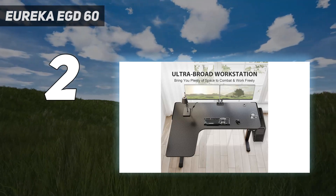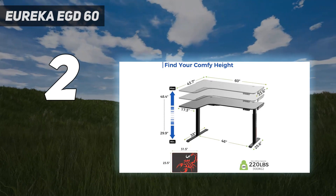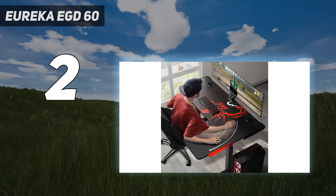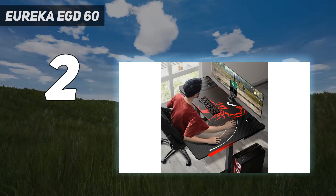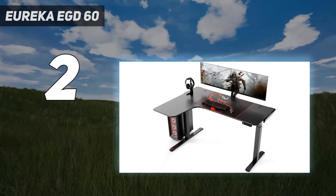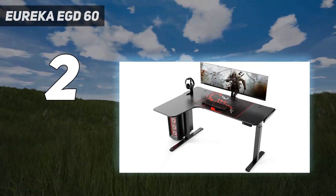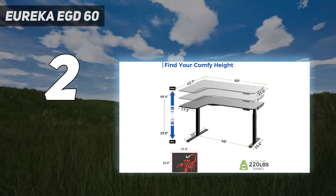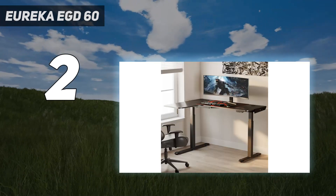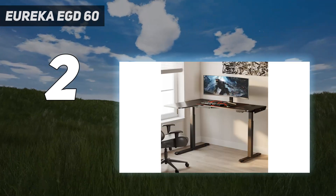In our testing, we found that the 220-pound load-bearing capacity was more than enough for multiple machines, including desktops and laptops, and more than one monitor. Being able to stack a good amount of weight in the corner gave us extra overhead for testing and working, which is greatly appreciated. Combined with the cable management solutions, this makes for a gaming desk that's hard to beat for the price.